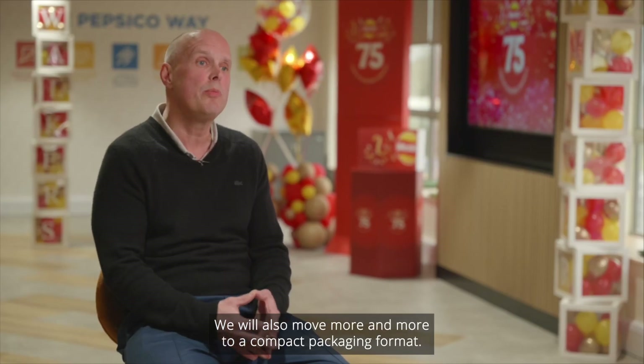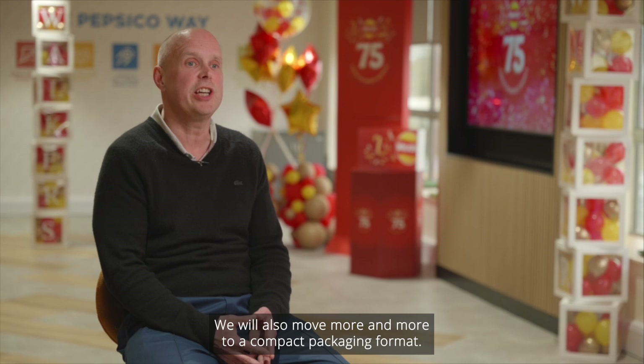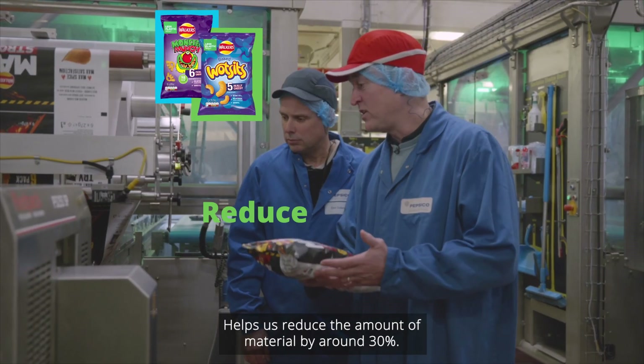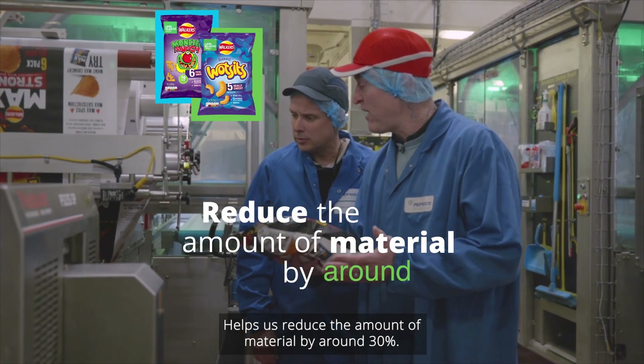We will also move more and more to a compact packaging format. We take a flat piece of film and wrap it tightly, which helps us reduce the amount of material by around 30%.